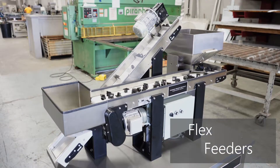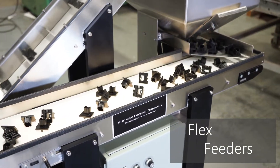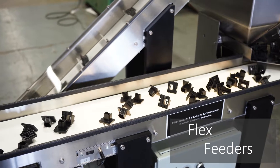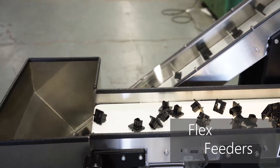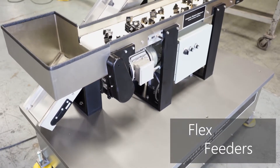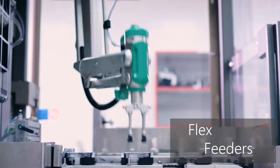Flex feeders are designed specifically to present parts to a vision inspection system, and work directly with robotics. Parts circulate through the system to be spread on a presentation conveyor, allowing a vision system to assess each part's orientation and signal the robotic picking system to pick correctly-oriented parts.